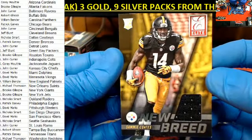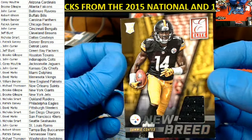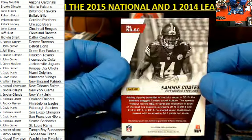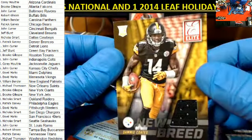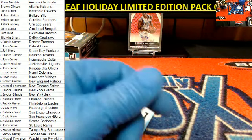New Breed rookie relic — Sammy Coates right there. Pittsburgh Steelers owner David M., that is coming out to you, buddy. All right, 6-7-6-2 is in the books — Donruss football. Let's get that to YouTube.